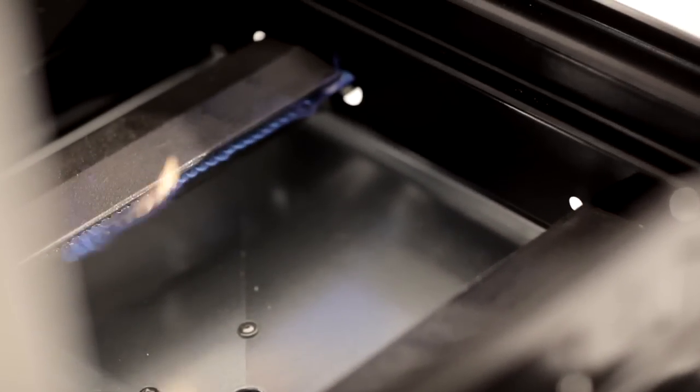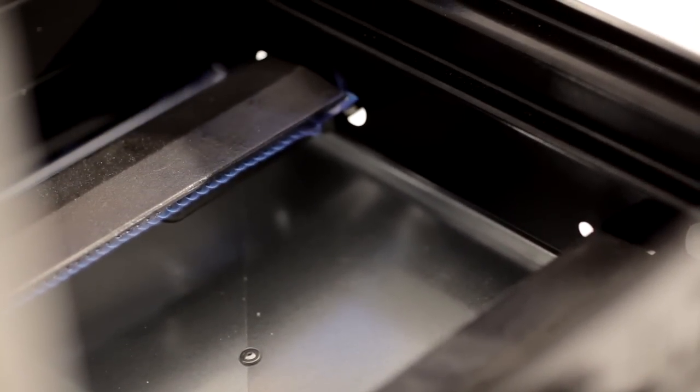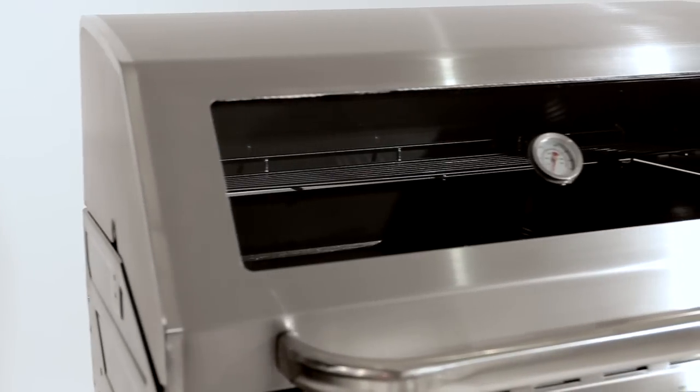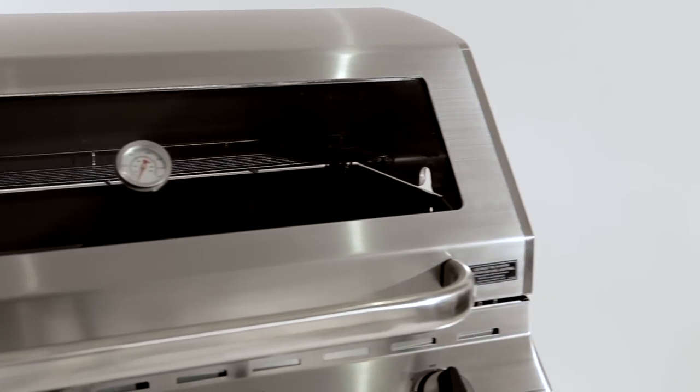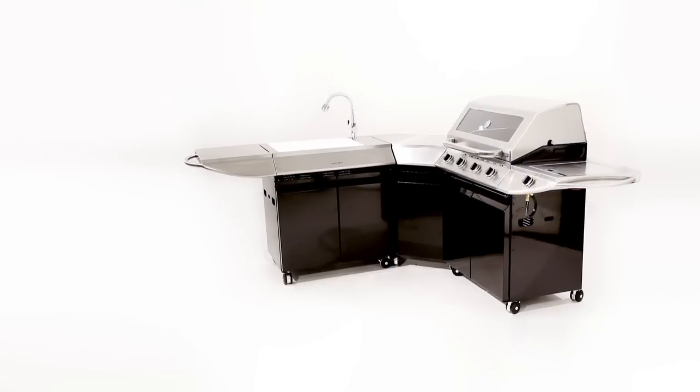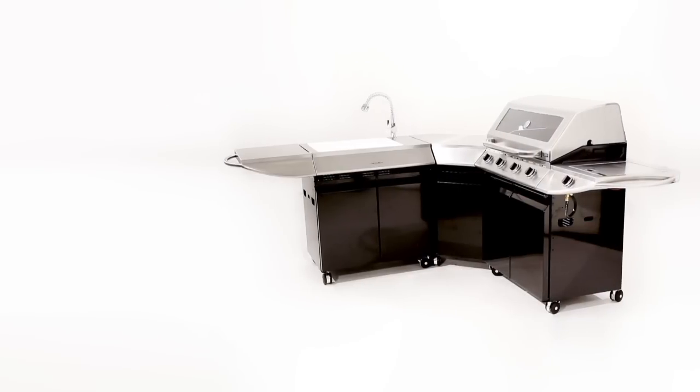Flamethrower ignition with cross lighting results in a reliable start every time. And the double skin stainless steel hood means quicker cooking times. The Cordon Bleu Modular Island from Barbecues Galore will help you barbecue better because it's completely modular.